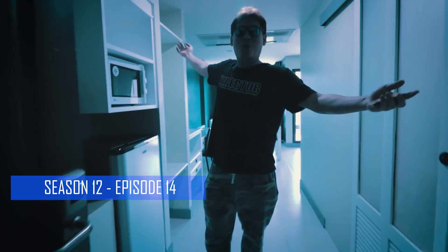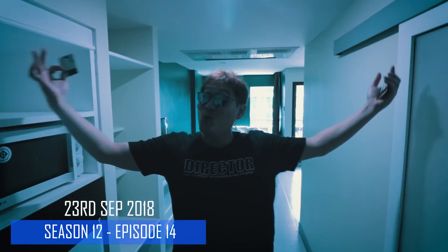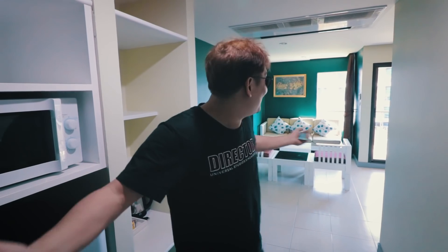Welcome to my junior suite room. This is the best room at La Vintage. I have stayed in this room once before and I loved it. But most of the time I stay in the Deluxe room. But this time I get to experience the junior suite again. So let me take you on a tour around.